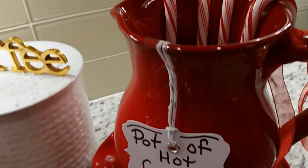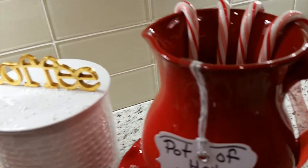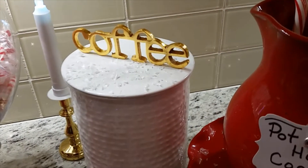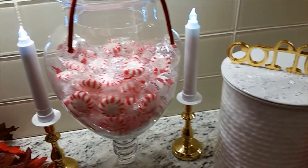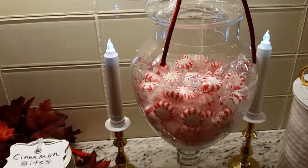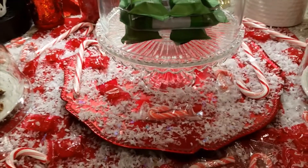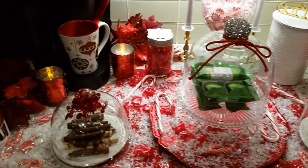Over here I have my pot of hot cocoa, and I have the candy canes — they are drenched in the cocoa. And then here I have my coffee canister. These are my Christmas mints I have in the carry jar in the back. All these things I had already.